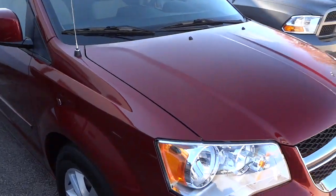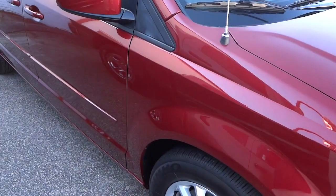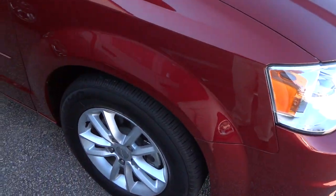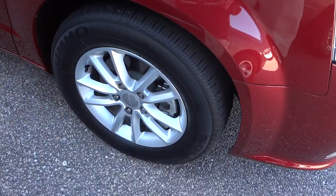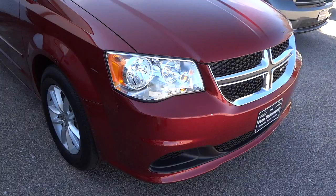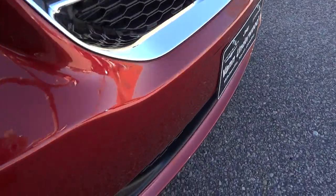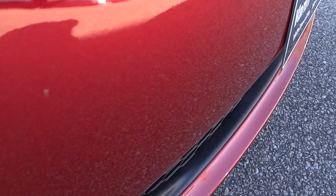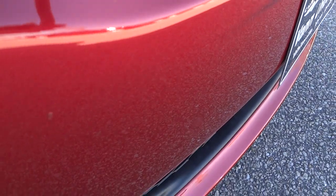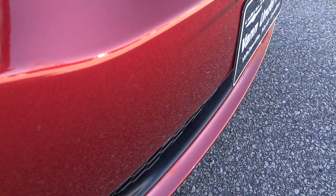I did pull it into the shade because sometimes direct sunlight and glare makes it hard to see scratches. The shade reveals more. One thing I noticed doing a walk around: if you catch the angle of the light just right, there's a little bit of a dimple right here in the plastic bumper cover - it's been bumped into something.